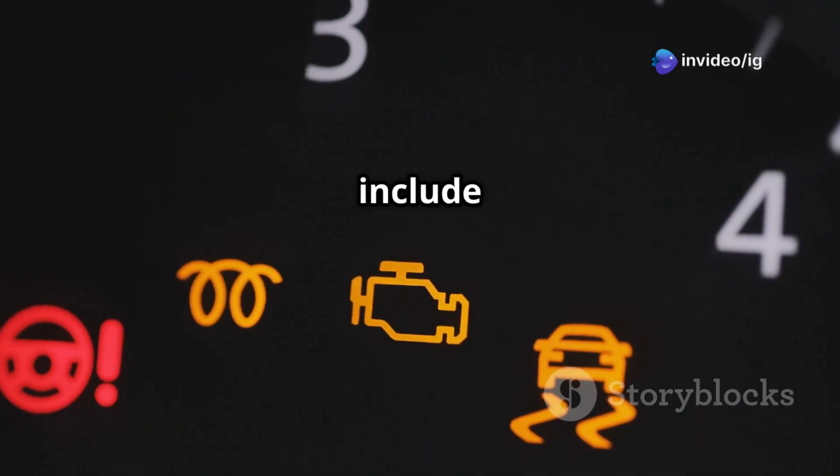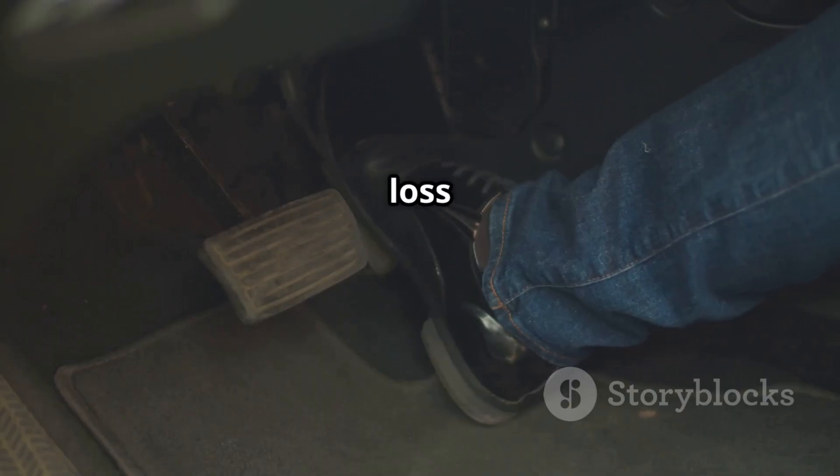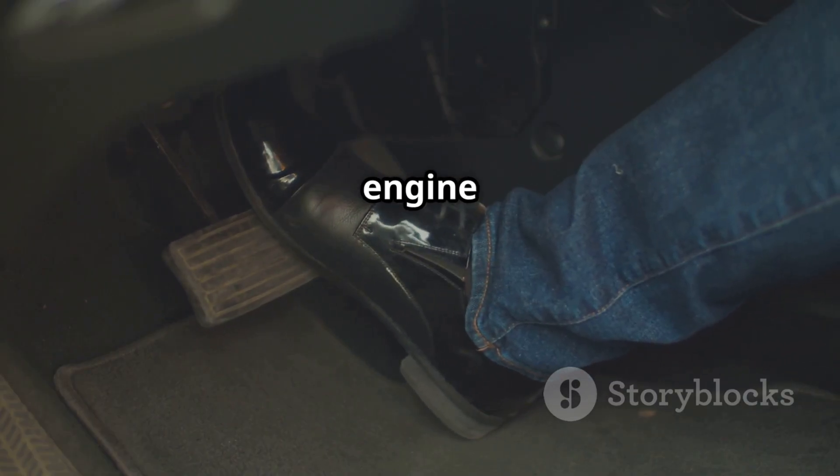Symptoms of P0173 include the check engine light coming on, poor fuel economy, rough idle or even stalling, loss of power during acceleration, and engine misfires.